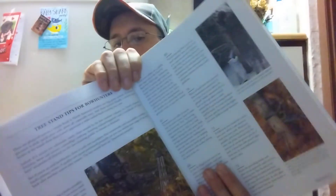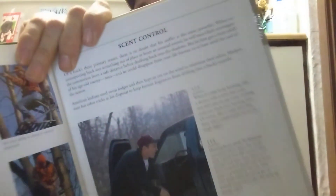Then you get into the perfect tree stand placement. It talks about tree stands for bow hunters, tree stand tips, tree stands for firearm hunters. Scent control tips for hunting deer. All kinds of stuff in here — trail cameras, all kinds of stuff about trail cameras.